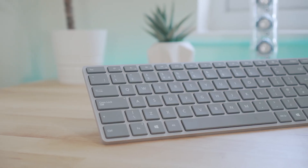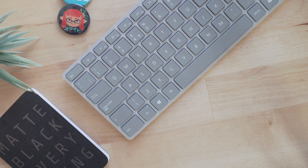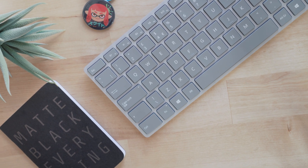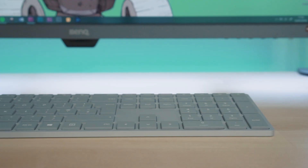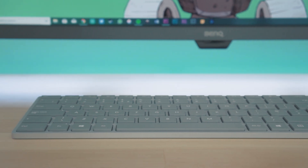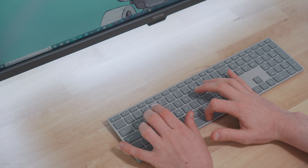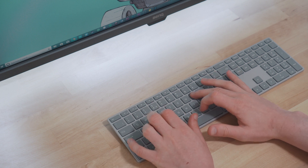For a keyboard, I haven't looked back since I picked up this Microsoft Surface one. I absolutely love the look, love the key travel, and love the battery life. I was a Mac user for a really long time and this keyboard is eerily similar to those Mac ones, so it's totally what I'm used to and exactly what I was looking for.